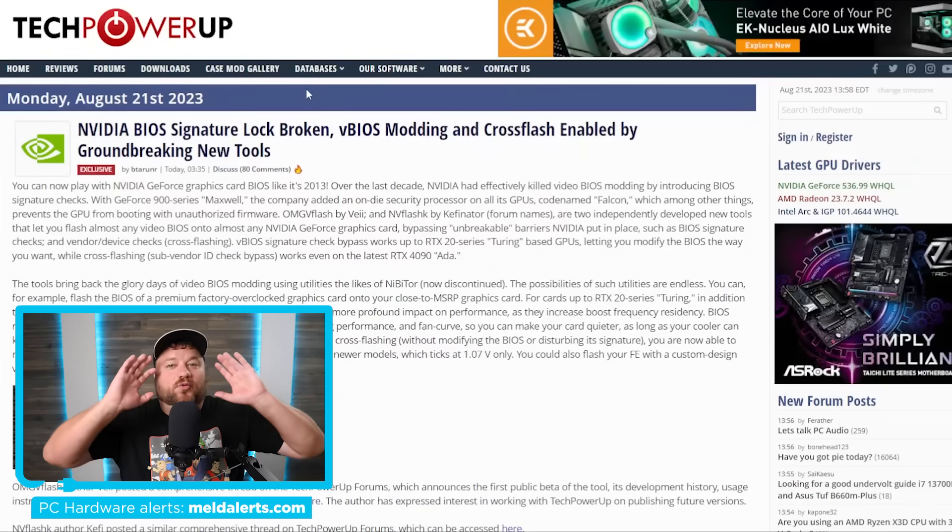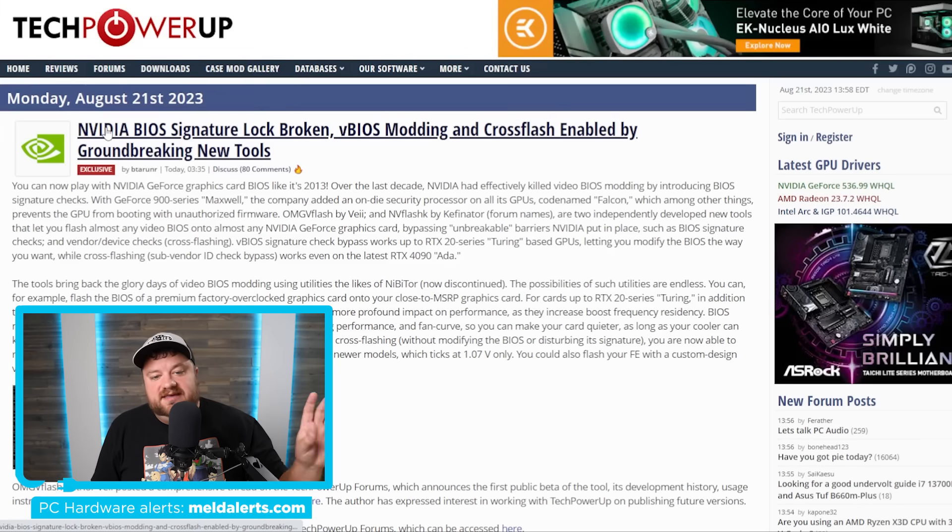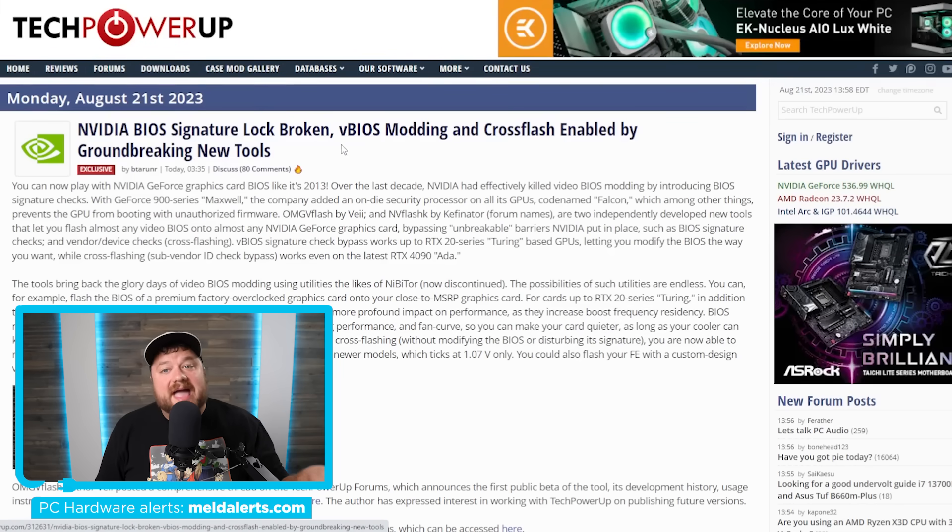Next up, really big news concerning NVIDIA GPUs. The NVIDIA BIOS signature lock has been broken. Since 2013 — so essentially the last decade — NVIDIA effectively killed video BIOS modding by introducing BIOS signature checks. Then with Maxwell, the 900 series, they added an on-die security processor on all of their GPUs, which effectively makes it where you can't flash another BIOS onto the GPU. So you can't play around with different BIOS from third-party cards or things like that.